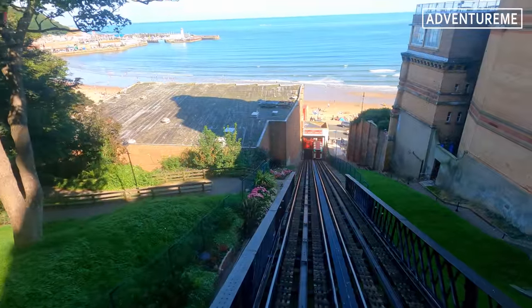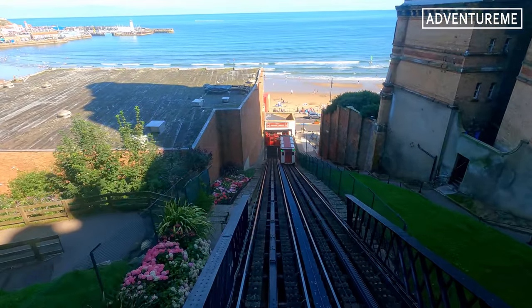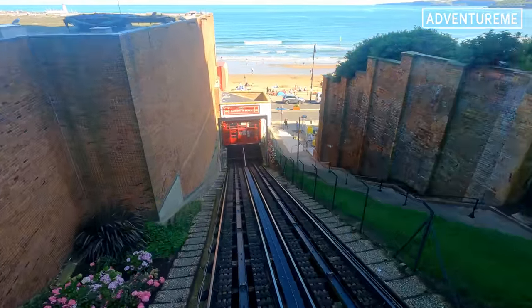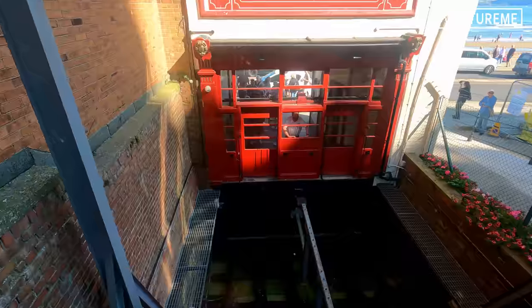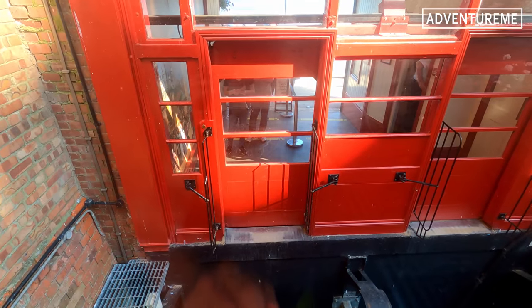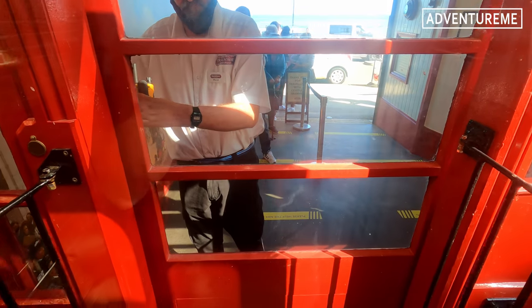I've just boarded the carriage and we're about to descend down — I've got the automatic door behind me. Off it goes. It's a very nice smooth ride. We're just passing the other tram now, all the way down to the beach which is very busy today. As you can see it slows down just here — this is where the brakes kick in, you can feel them as it gradually slows to a stop so there's no sudden smash into the buffer down here.